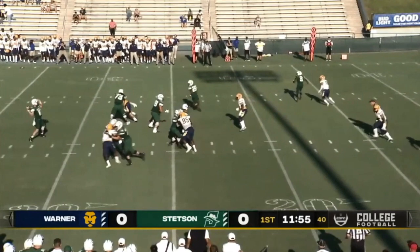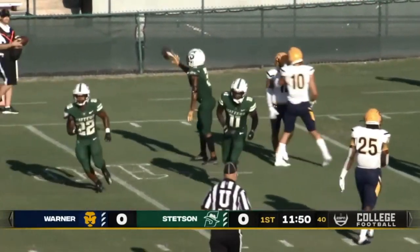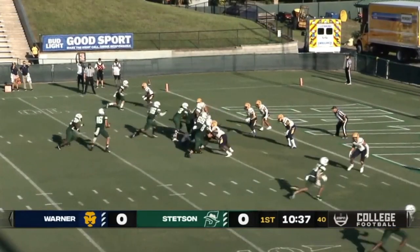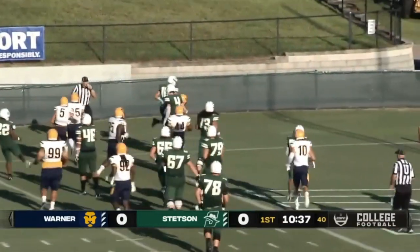Biccarelli going to throw it, and he's got Mason over there — caught. First down inside the ten. And Biccarelli fakes to Leary, keeping it himself to the corner.